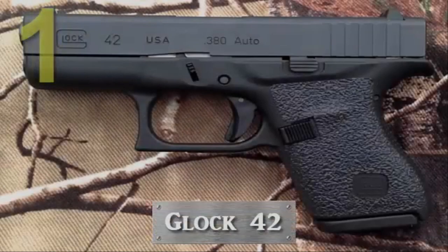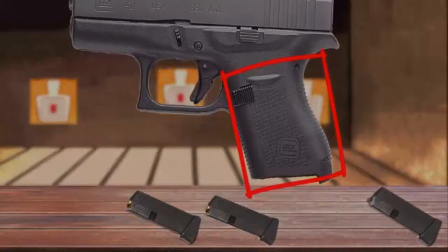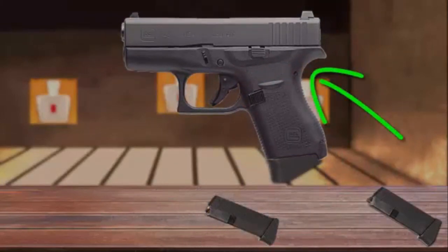Number 1 is the Glock 42. It's a slimline double-action pistol feeding from six-round single-stack magazines, also available with an extended butt plate. An extended magazine gives space for your pinky and allows for easy removal. The aggressive texture of the grip allows the shooter easier operation of the pistol. It also features a built-in beavertail design, which allows for a high-and-tight grip of the pistol.